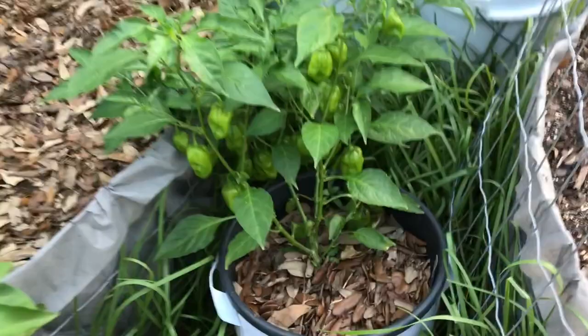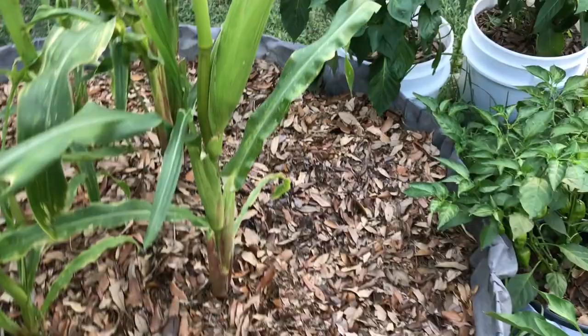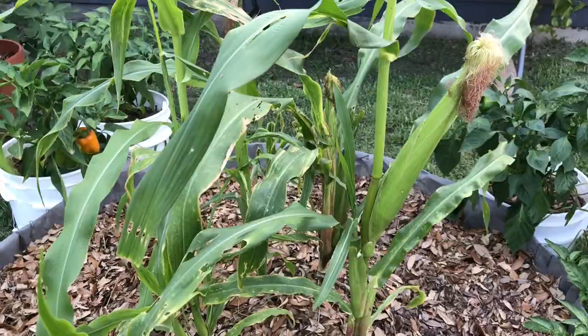There's a bunch of habaneros down there. Here's Sam's three sisters garden — we lost the two sisters but kept the first sister, corn. We've got some ears coming in here, one there, one there, maybe a few others. Hopefully that'll give Sam something to be proud of. You can see we mulched this bed just to retain moisture.